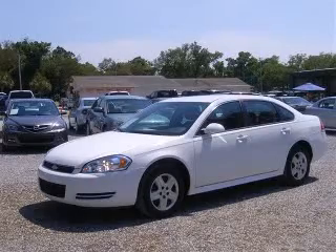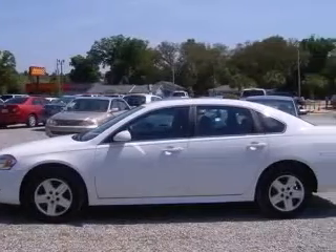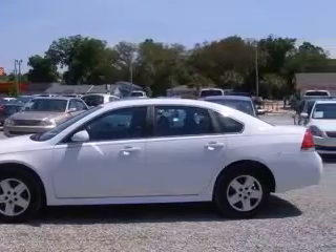We are proud to present this excellent 2010 Chevrolet Impala. This Impala has a 3.5L V6 engine and an automatic transmission.